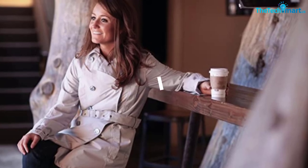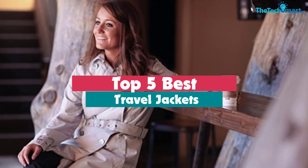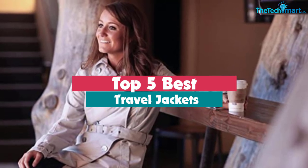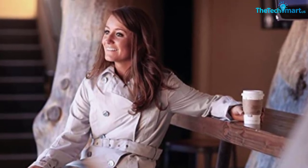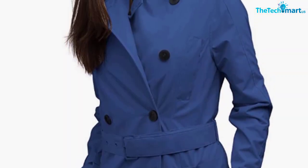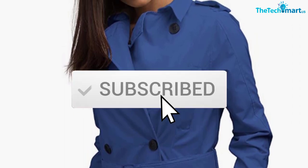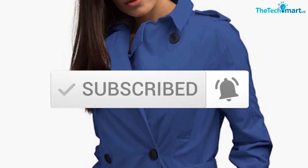Hey guys, in this video we're going to be checking out the top 5 best travel jackets available on the market for their true quality. I made this list based on my personal opinion and hours of research, and have listed them based on popularity, quality, price, durability, user opinions, and more. If you want to see more information and the updated price, you can check out the description below, and also make sure to subscribe for more reviews. Okay, so let's get started with the video.